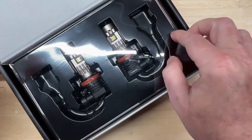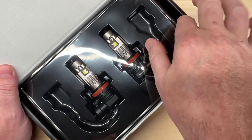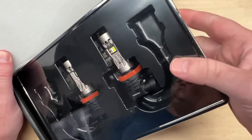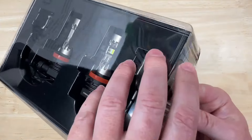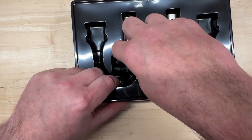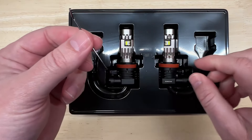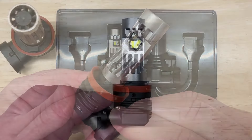They use the same packaging that they used for the SL1, keeping it nice and simple. You get two lights and an Allen wrench.